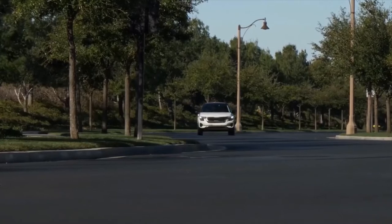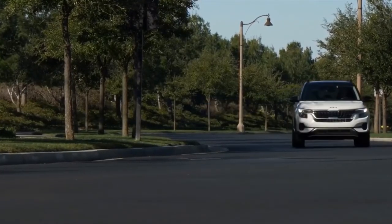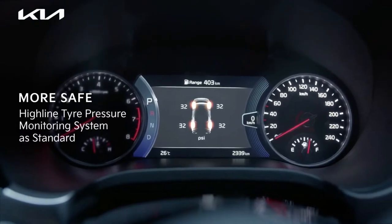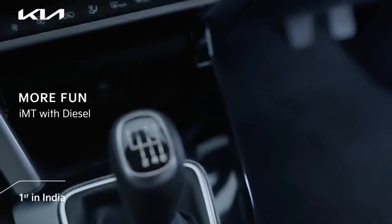Standard equipment in the new variant largely aligns with the all-wheel drive GT Line, including features such as 18-inch wheels, LED headlights, synthetic leather trim, heated and ventilated front seats with power adjustment, wireless phone charging, an eight-speaker Bose sound system, a head-up display, and more.